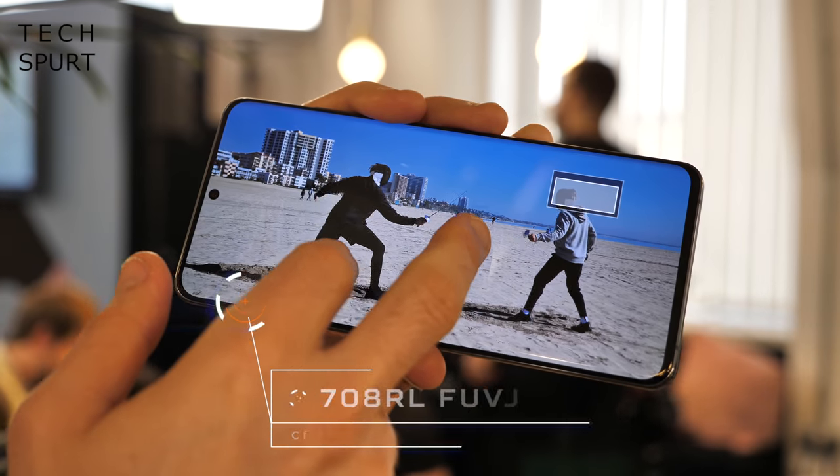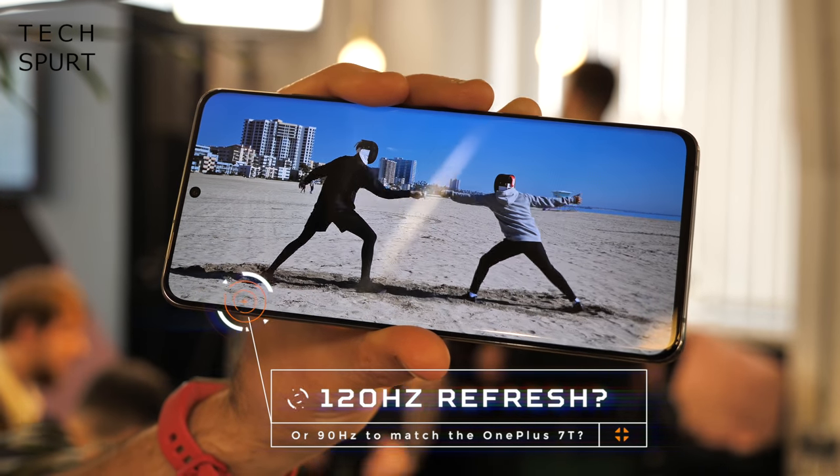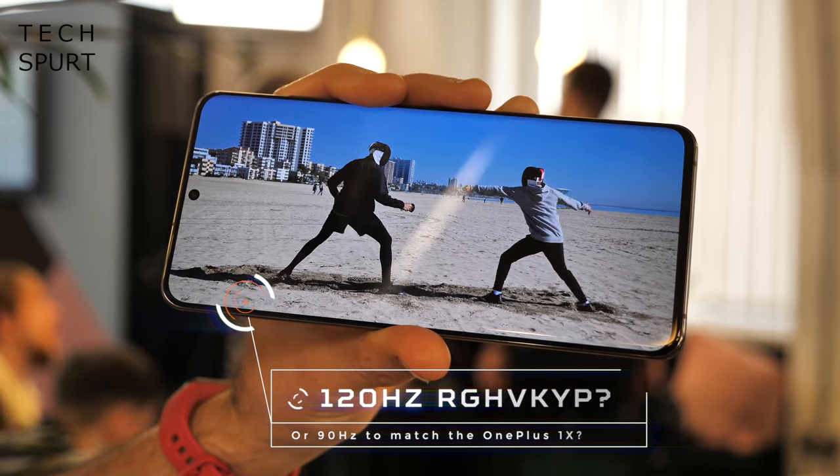But I would expect to see a Quad HD Plus panel appearing on at very least the P40 Pro model, and web rumours also point to a 120Hz refresh rate, just like the Galaxy S20 smartphones, for a silky smooth UI experience.